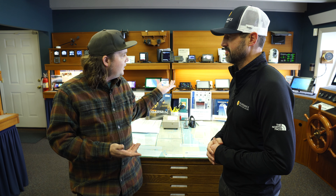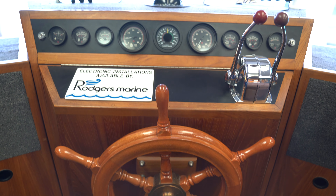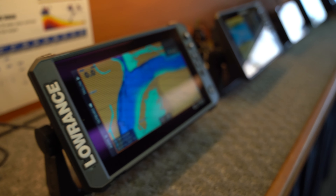We have a showroom where you can come and play before you buy. You can check out all the different systems. We will stand by our installs — if you have a problem, you can come in and we will fix it.